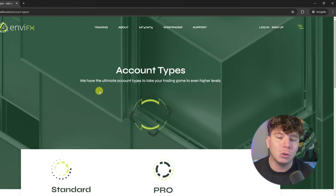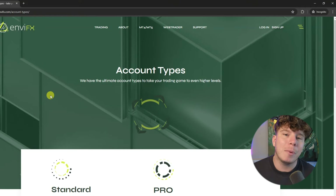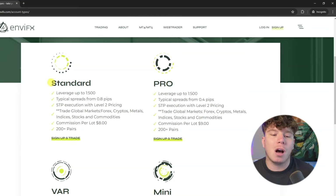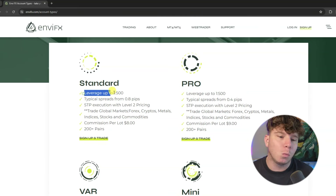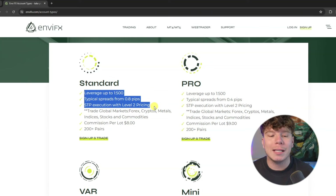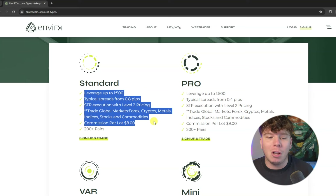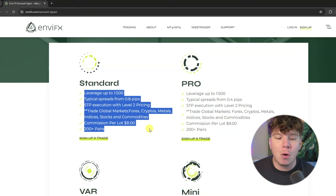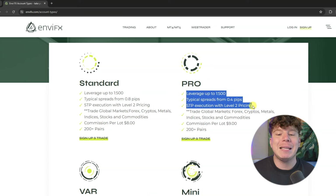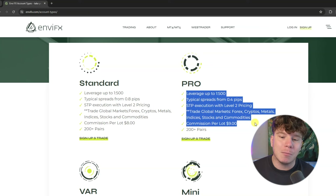I want to go into the account types to give you an overview. There's so much more information I can give you — do your own research and make your own opinion. The Standard account gives you leverage up to 1:500, typical spreads from 0.8 pips, STP execution with level 2 pricing, trading in global markets including cryptos, metals, indices, stocks and commodities, commissions per lot of $8, and 200+ pairs. The Pro account gives leverage up to 1:500 again, typical spreads of 0.4 pips, STP execution with level 2 pricing, global markets including cryptos, metals, indices, stocks and commodities.